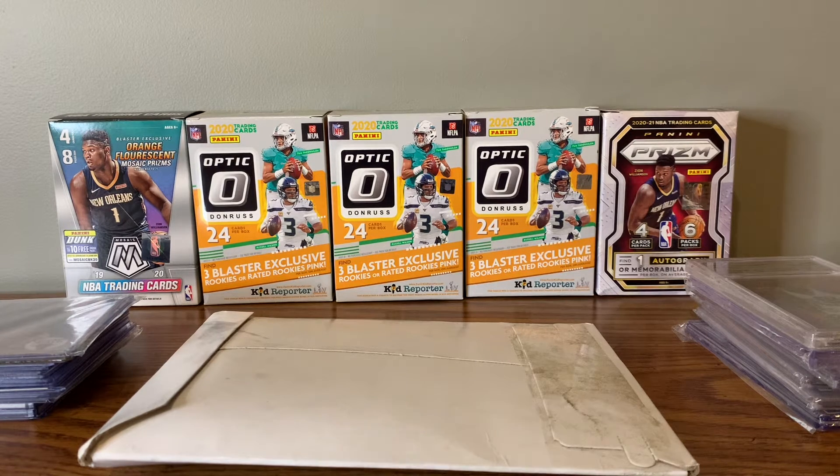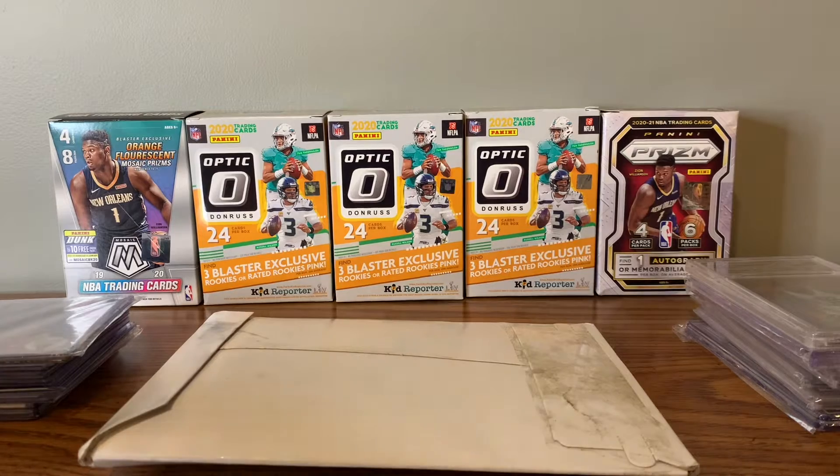First of all, guys, if you like this stuff, please hit the like button, please subscribe to the channel — really would appreciate it. Other than that, let's get into this. Let me show what I've been picking up lately for singles. I would advise everyone to go that way — if you're going to do anything, buy singles. Buy singles, it's the best way to go. Ripping's fun, I get it, but buy singles.